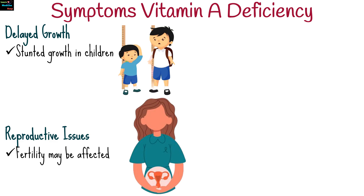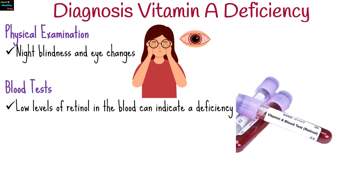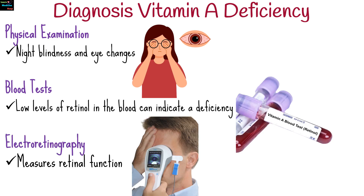In severe cases, fertility may be affected. Night blindness and eye changes may alert clinicians to potential deficiency. Low levels of retinol in the blood can indicate a deficiency. Electroretinography measures retinal function and can reveal diminished retinal response in vitamin A deficiency.